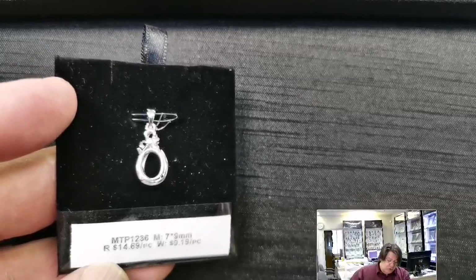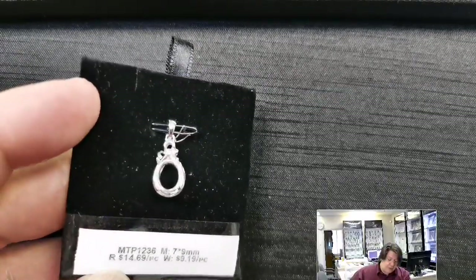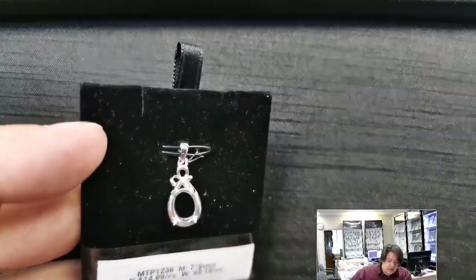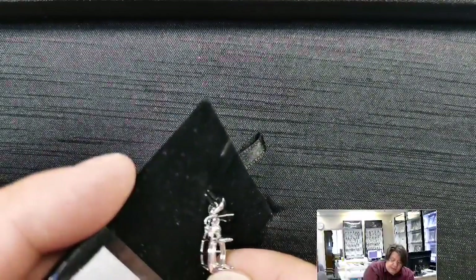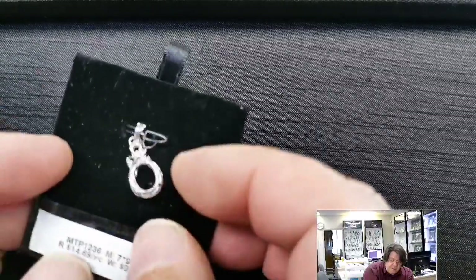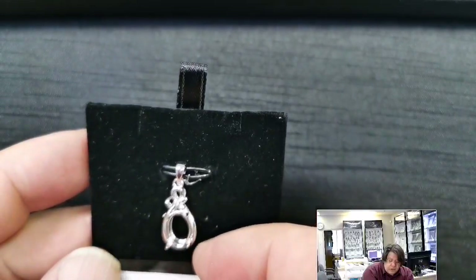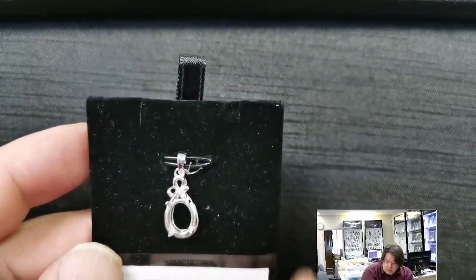MTP 1236 for a 7x9 millimeter oval cabochon or cut stone. Retail price $14.69, wholesale $9.19. These have a nice deep basket — ostensibly designed for a cut stone but you can definitely put a cabochon in there. Good-sized prongs, cute little knot work with a cubic zirconia at the top, and a standard soldered bail.